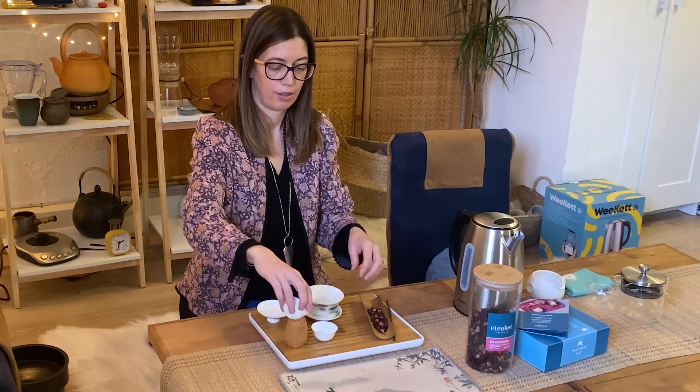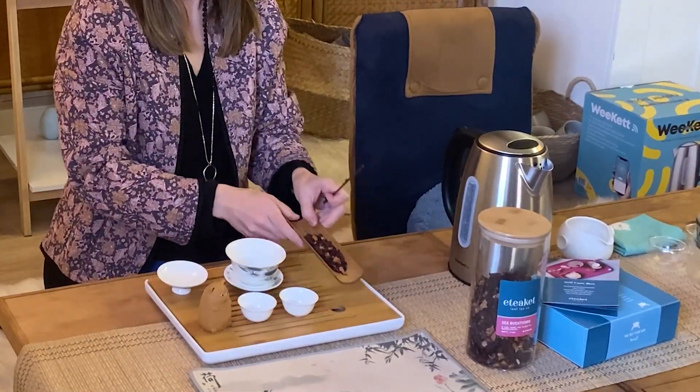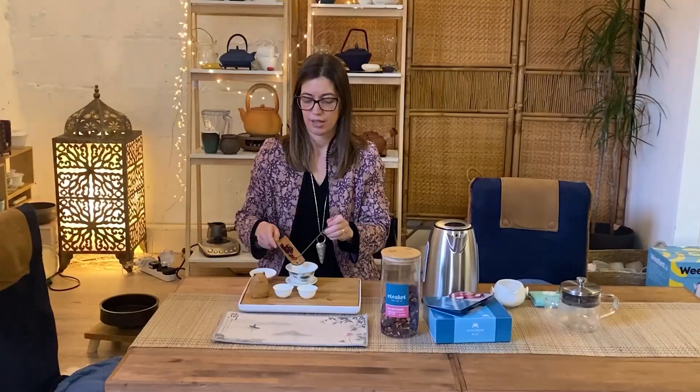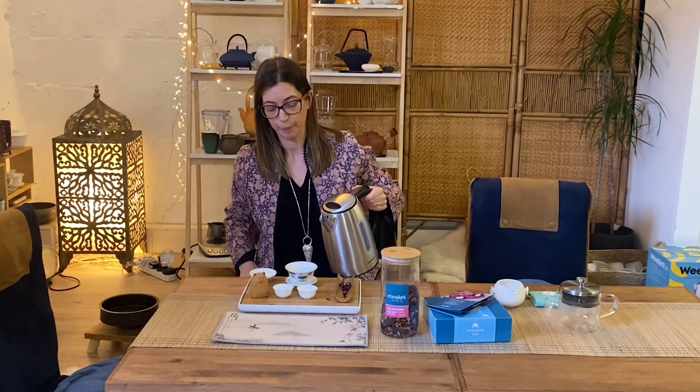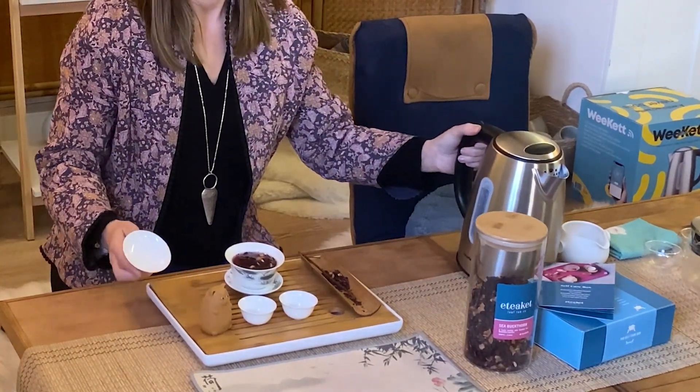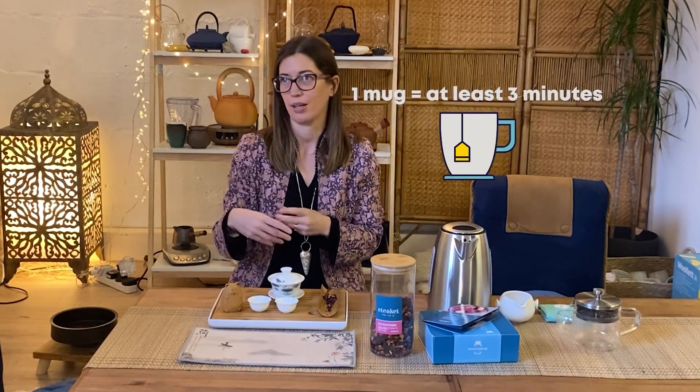I'm just heating up my brewing equipment first of all, and then putting in a little bit of the sea buckthorn blend. This holds about 100 millilitres of water. I'm going to pour boiling water on because it's a fruit infusion — you can see it's going red already with the lovely hibiscus. I'm going to let that brew for just 50 seconds or so, since it's only 100 millilitres. If you're doing it in a mug filled full, you'd want to let it brew for at least three minutes, probably longer, to really get the most out of that fruit infusion.